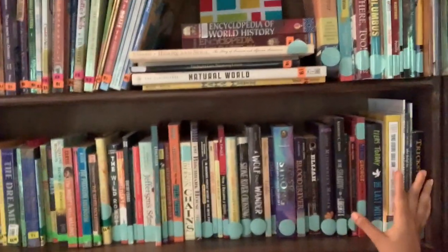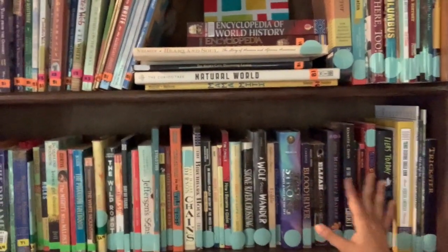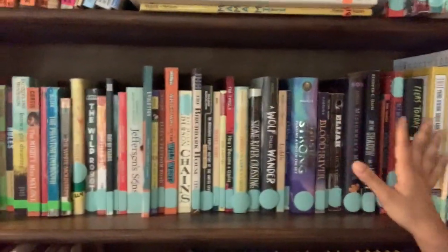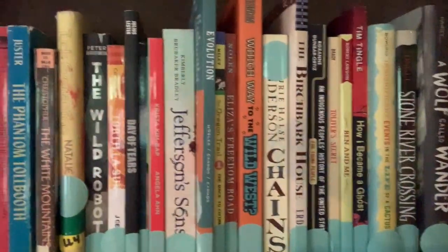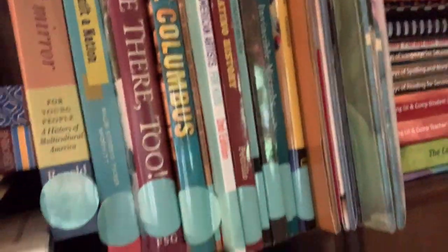Speaking of Build Your Library Level 5, all the curricula with the blue circles belong to either Build Your Library's Level 5 American History, or Blossom and Ruth's River of Voices American History Part One. They extend across quite a variety of books. I especially like that River of Voices made a real concerted effort to consult Native authors and authors of color to get a genuine perspective on American history that isn't the norm.